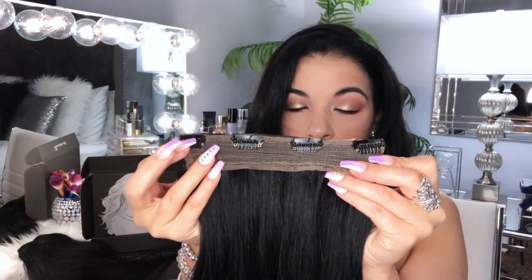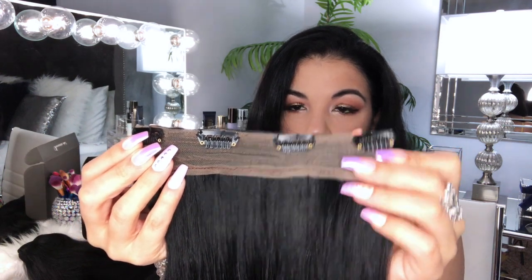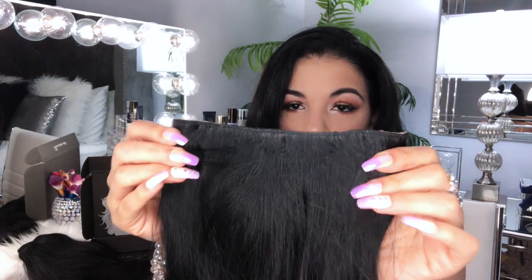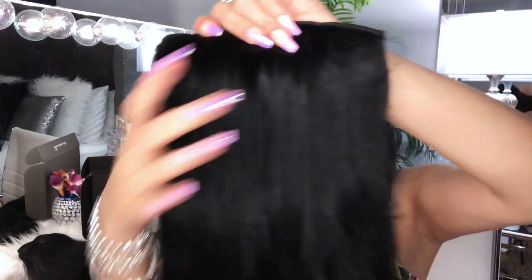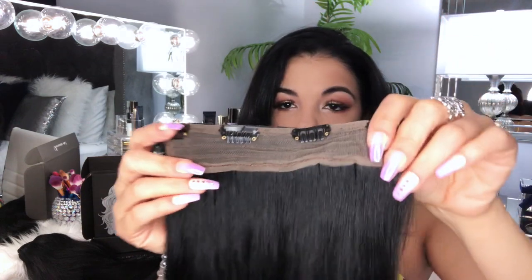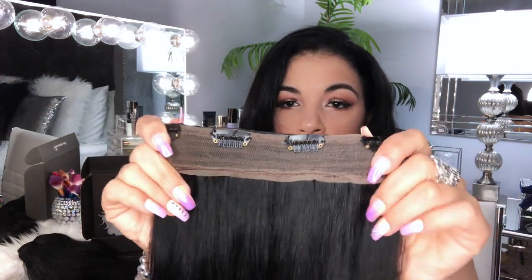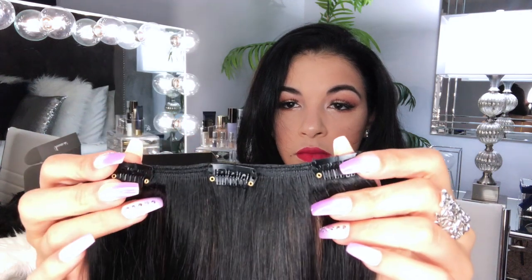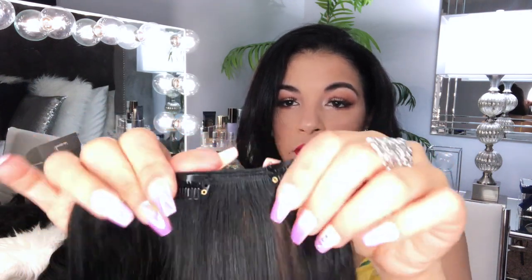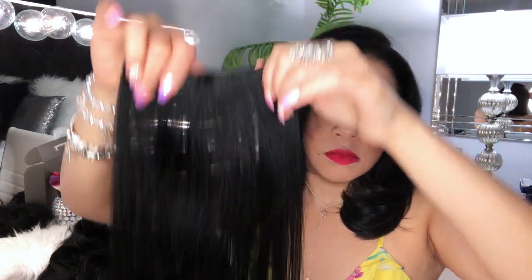Estas extensiones son de 260 gramos, modelo Royal. Los clics están muy fuertes, son de muy buena calidad y no se te va a zafar ninguno. Se sienten muy bien en el cabello a la hora de ponerlas. Estas extensiones de 260 gramos contienen 10 piezas: una pieza de 4 clics, 2 piezas de 3 clics, 5 piezas de 2 clics y 2 piezas de 1 solo clic. Lo cual te va a ayudar a que abarque todo el cabello, se vea más natural y más bonito, quedando bien cubierto cada espacio.